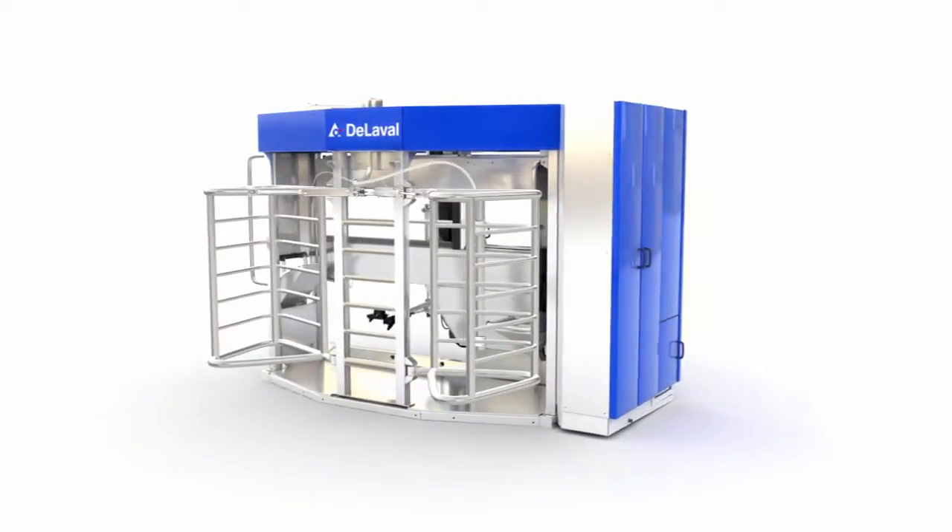But uniquely to VMS, our customers can also upgrade their existing systems to the new features that we're developing. One area that I'm really very proud of is the possibility for our existing customers to upgrade to the new herd navigator.